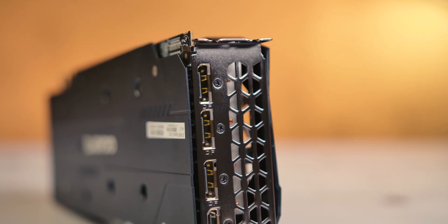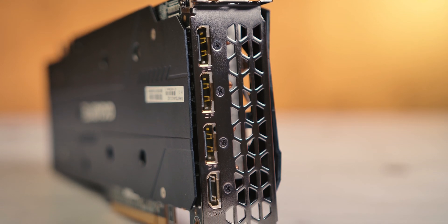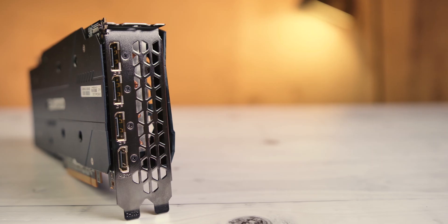Output is provided by three DisplayPort 1.4 and one HDMI 2.0 connectors, and you can connect up to four monitors simultaneously. As for power supply, only one 8-pin connector is required.